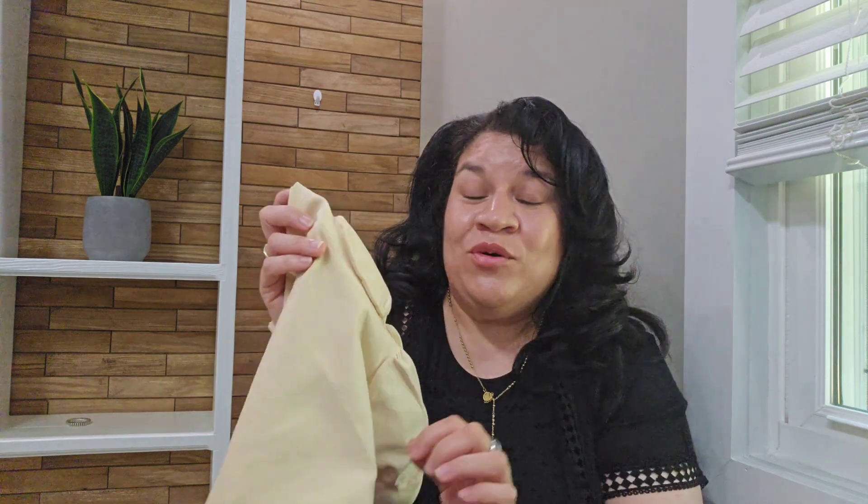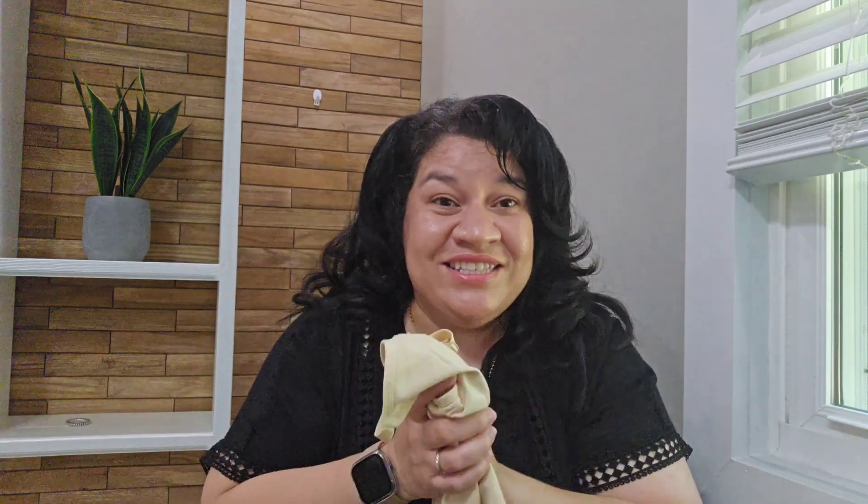I'll leave the link down below in the description in case anyone is interested. Now I'm going to try these on so you can see how they fit.